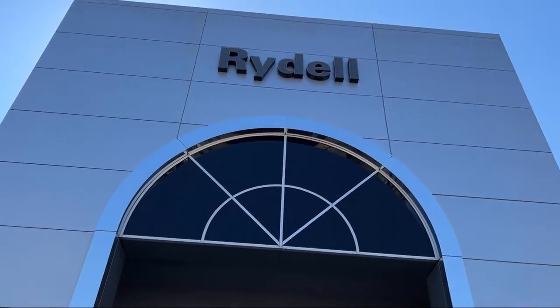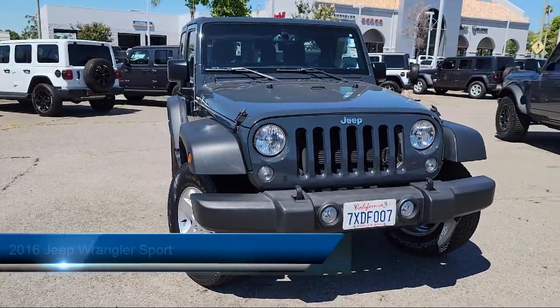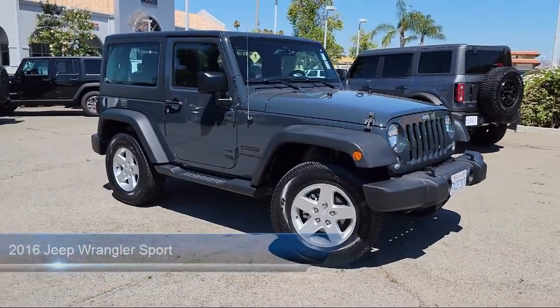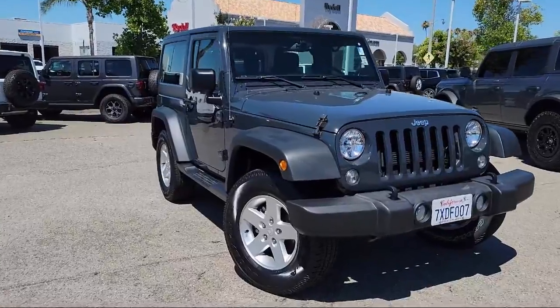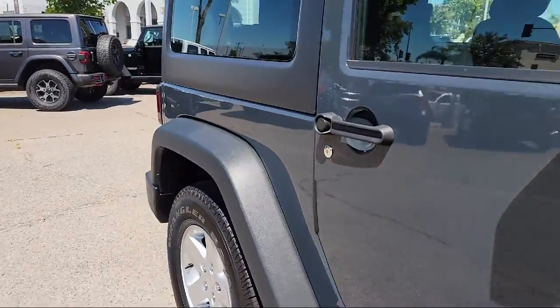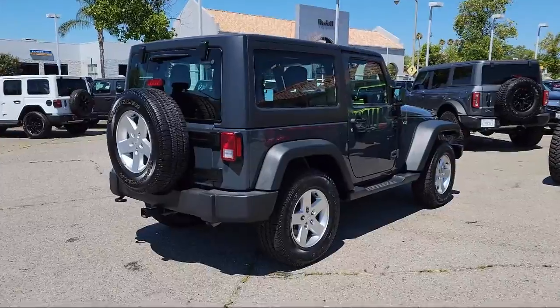Welcome to Rydell Chrysler Dodge Jeep Ram, and here's a look at another one of our great vehicles for sale. It comes equipped with in-dash single disc CD, ventilated disc front brakes, steering wheel mounted audio controls, steering wheel mounted cruise control, braking assist, hill holder control, stability control, traction control, fog lights, cruise control, and much more.